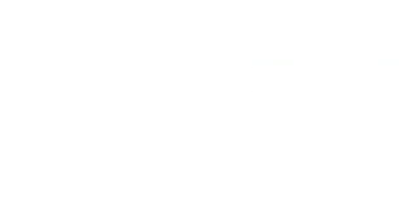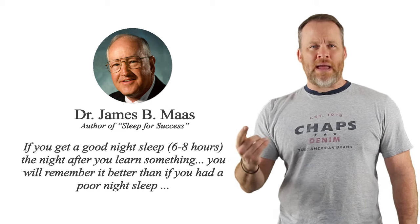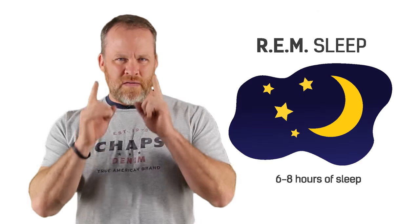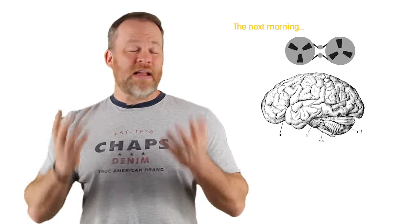Step number two: get six to eight hours of sleep the night after you learned something. According to Dr. James Moss, if you get a good night's sleep — six to eight hours — the night after you learned something, the next day when you wake up you will remember it better. Six to eight hours is actually known as the REM sleep. In that two-hour window, your brain will replay what it learned the previous day, and that's why you remember it better when you wake up the next day.